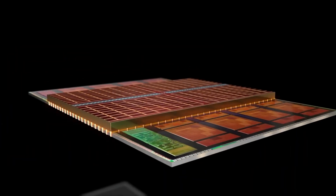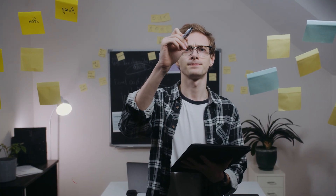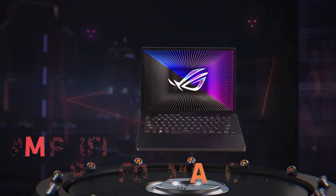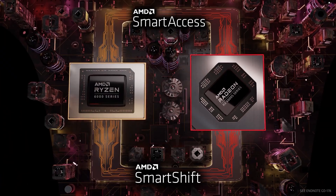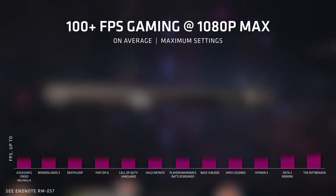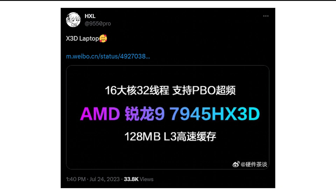But what if this 3D vCache technology is equipped in gaming laptops? That's something you might not have heard of until now, but thankfully it is coming true very soon. In fact, AMD has already manufactured a gaming laptop with such a CPU, and in my opinion this laptop is perhaps the fastest gaming laptop currently on the market. As reported by the prominent leaker HXL, AMD prepared a gaming laptop with the Ryzen 7945HX 3D CPU.